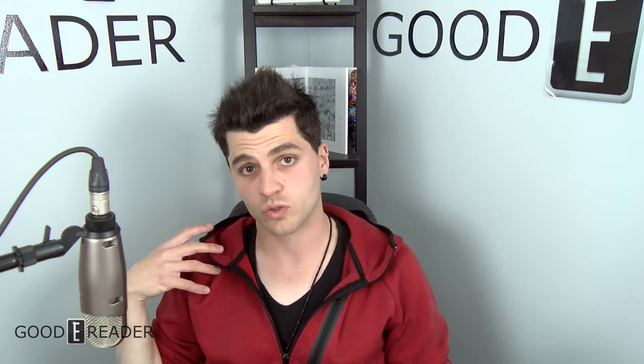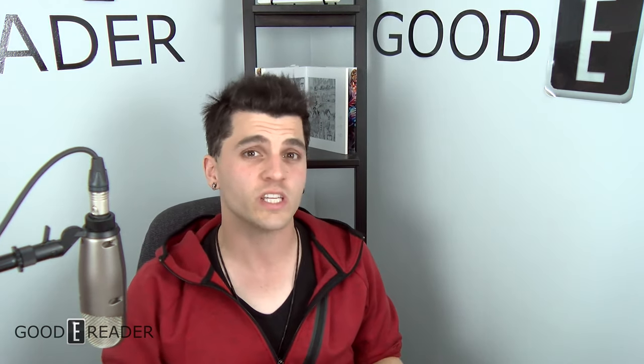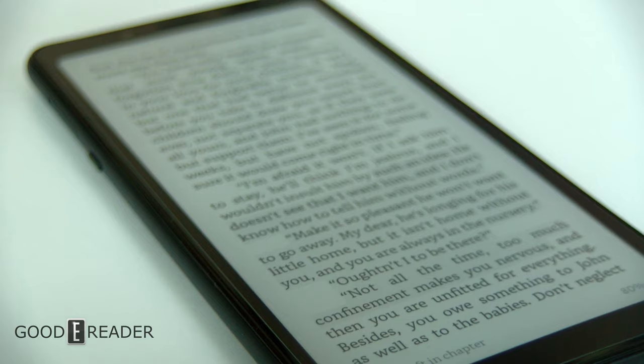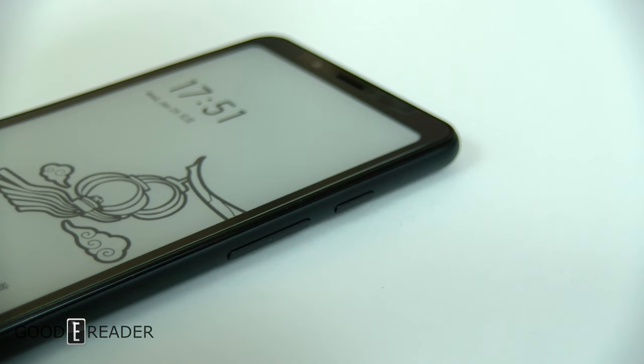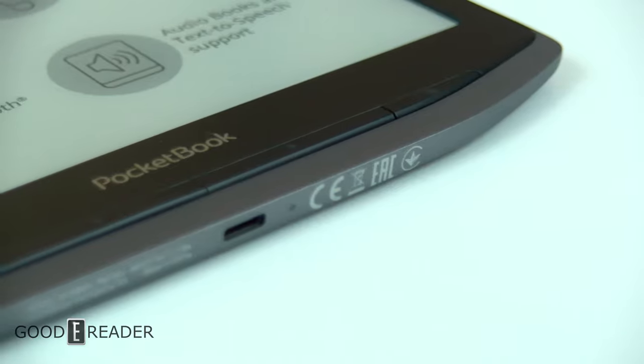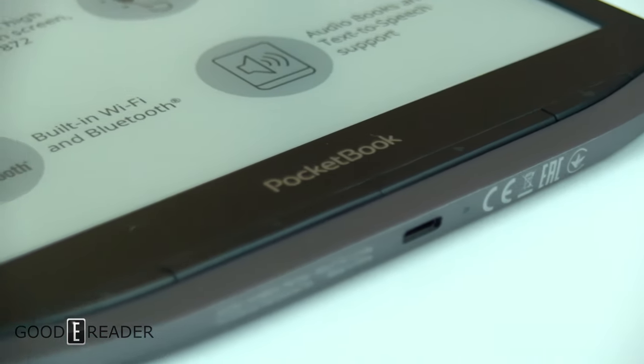If you have any questions, comments, or concerns, or want us to explain more about e-ink, like the Guido — a dual-screen 13.3-inch music device that's basically the Bugatti of the e-ink world at around $1,400 USD — we can touch on anything you want in the future. For everything e-ink, keep tuning into goodereader.com. For this quick informative video on e-ink devices, this is Peter.